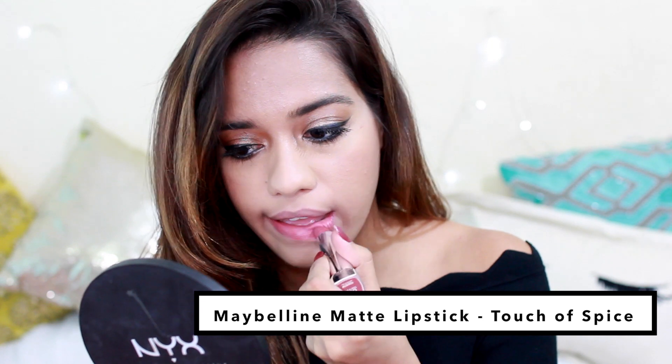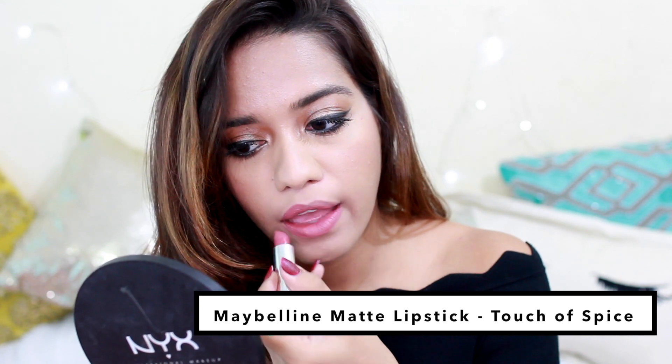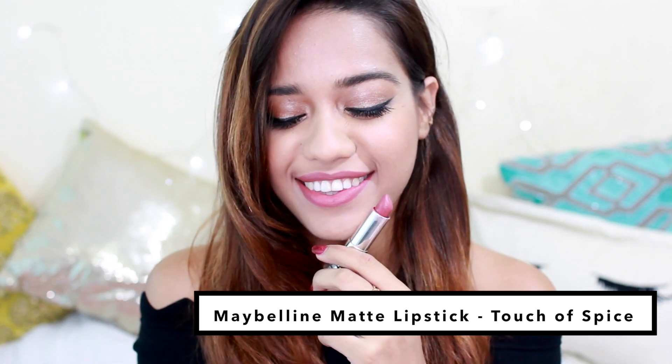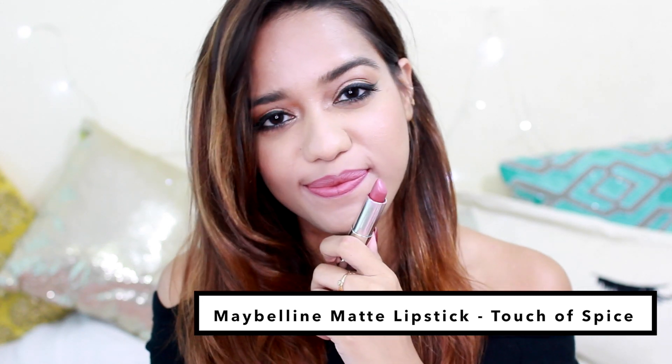Next is Touch of Spice from the Maybelline Matte collection — another one of my all-time favorites. It's a beautiful brownish nude that would go well with almost any makeup look, perfect for summer and daytime, and again very comfortable.